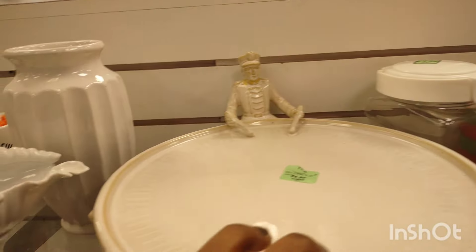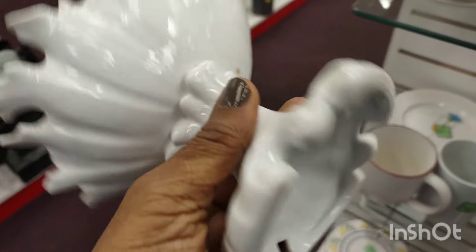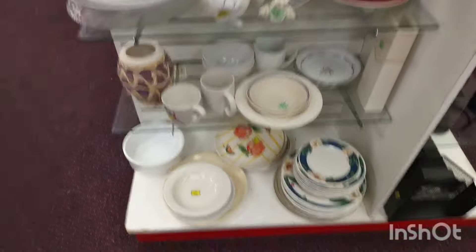It was from Pottery Barn. I guess you put your cake on there? That was a beautiful find; I left it. I already have a lot of soap dishes that I don't use, but I don't have one like that. Now I wish I just purchased it — I could have put it in the windowsill or the back bathroom.